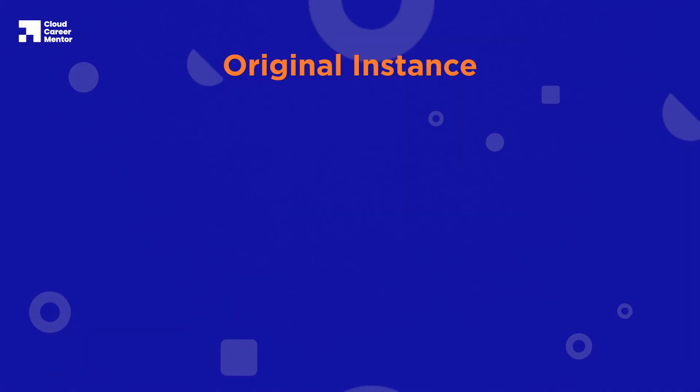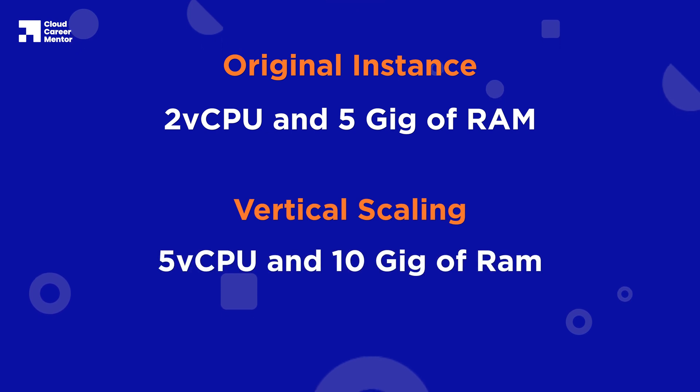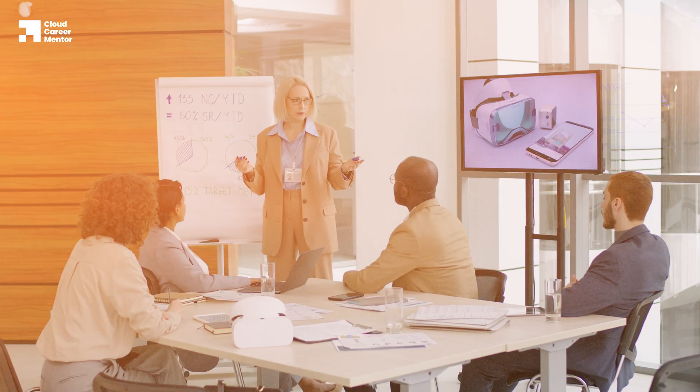Your tech lead considers some scaling options, including vertical scaling, which is where the instance resources are increased. For example, if the original instance is 2 vCPU and 5 gigs of RAM, vertical scaling is making it 5 CPU and 10 gigs of RAM. But after digging deeper into the data, they realized the spike only occurred once or twice per week and the cost of having a larger instance far outweighs the benefits. After some extra consideration, your tech lead decides on horizontal scaling, which is where more instances are added to meet the increased demand. This means you can have two or three smaller instances that can be scaled up or down depending on traffic levels through auto scaling.